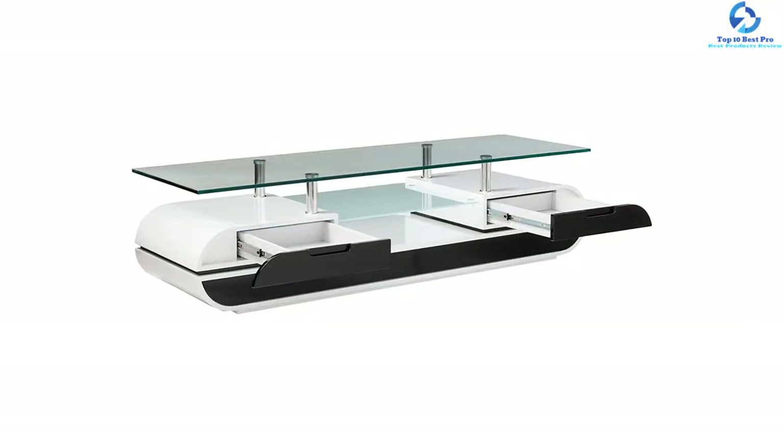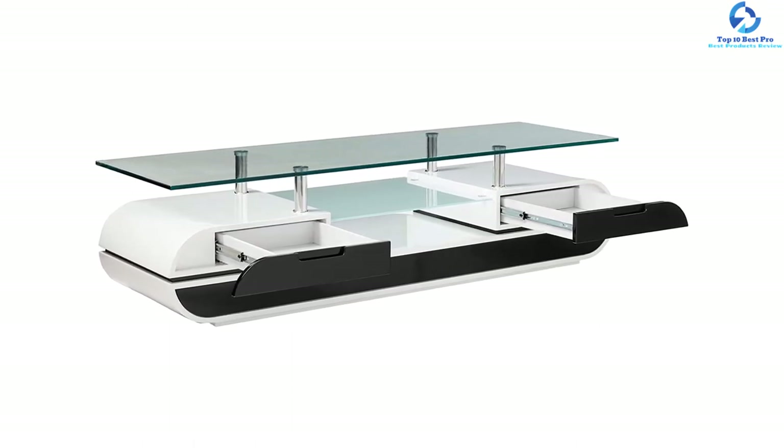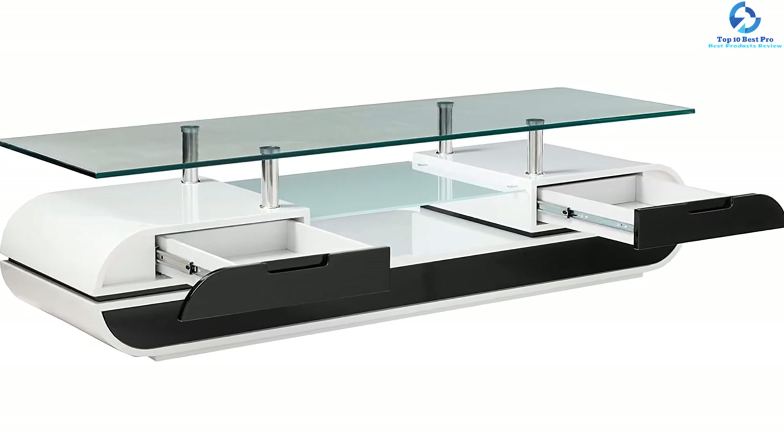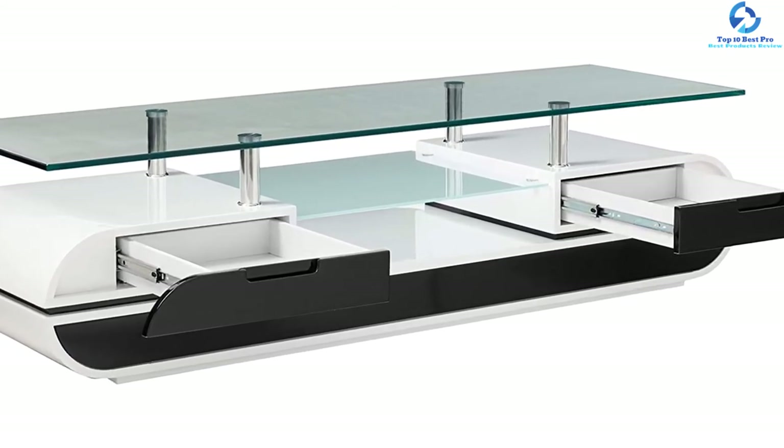The glass on which the TV will stand measures 12 millimeters in thickness and is tempered glass. This stand features holes for wire management, many drawers and divided compartments for media storage.